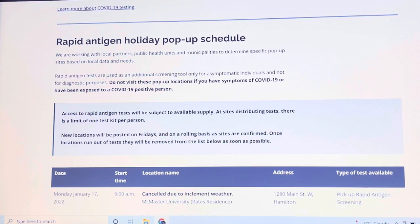Rapid antigen tests are used as an additional screening tool only for asymptomatic individuals and not for diagnostic purposes. Do not visit a pop-up location if you have symptoms of COVID-19 or have been exposed to a COVID-19 positive person. Access to rapid antigen tests will be subject to available supplies. At sites distributing tests, there is a limit of one test kit per person. New locations will be posted on Fridays and on a rolling basis as sites are confirmed.